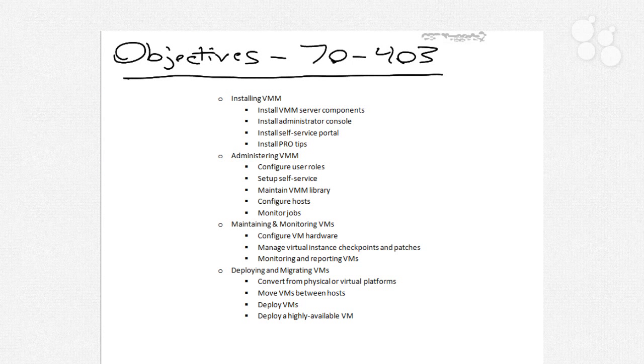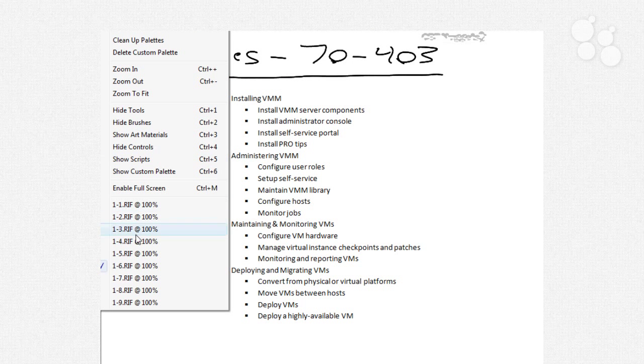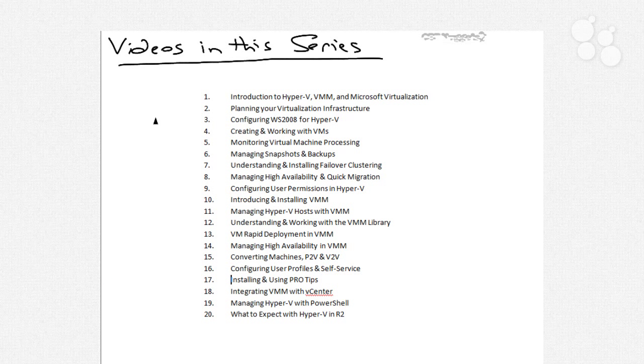Each of the videos in this series has been aligned to build upon the previous videos. If you take a look at the initial videos, you'll see that the entire process starts with just understanding what virtualization is and how to plan that virtualization infrastructure, then moving into configuring Windows Server for Hyper-V, creating your first virtual machines, monitoring their process, working with their backups, making them highly available, and managing their high availability and quick migration. Once we understand Hyper-V and all of the topics associated with it, we then move into introducing and installing Virtual Machine Manager.